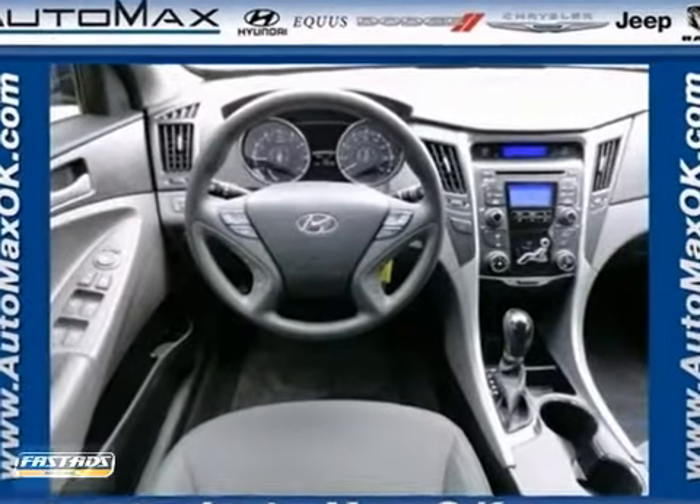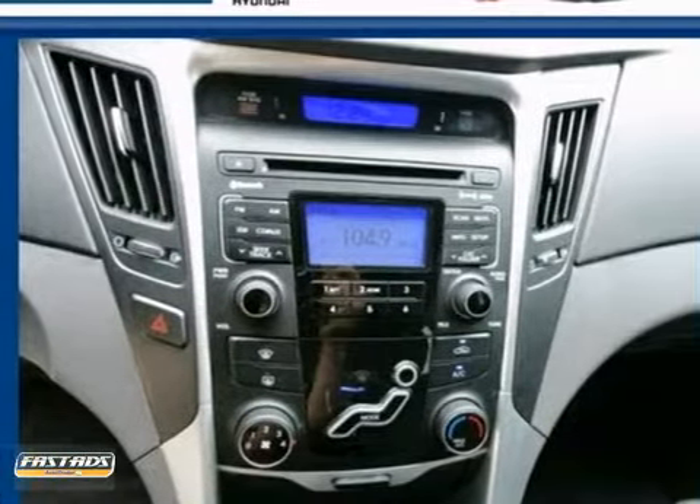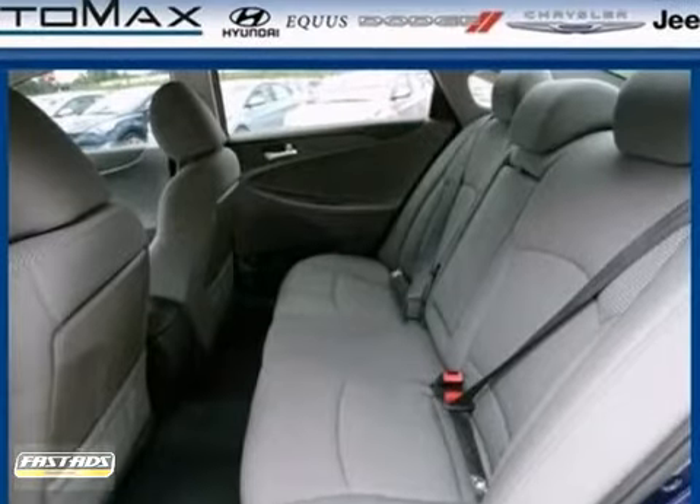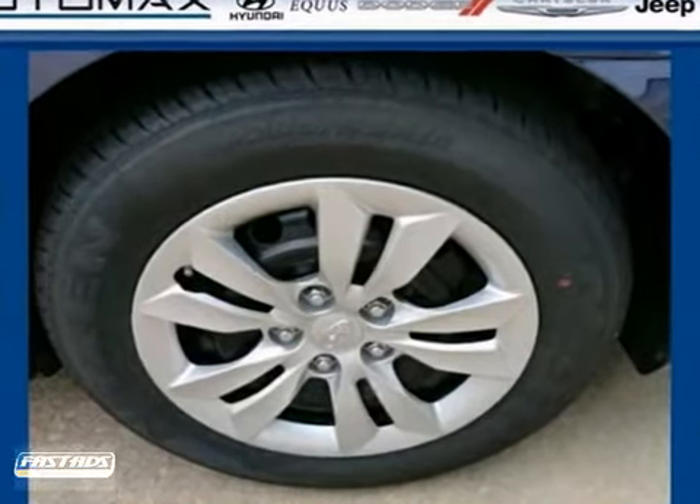And a premium sound system with MP3 input, satellite radio, and iPod integration. Hyundai has applied its engineering prowess to the Sonata, creating the ultimate statement in design and performance.